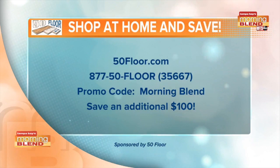There is the website and phone number — and mention the Morning Blend, that's going to save you an extra $100. Michelle, always so good to see you. Thanks, Carly.